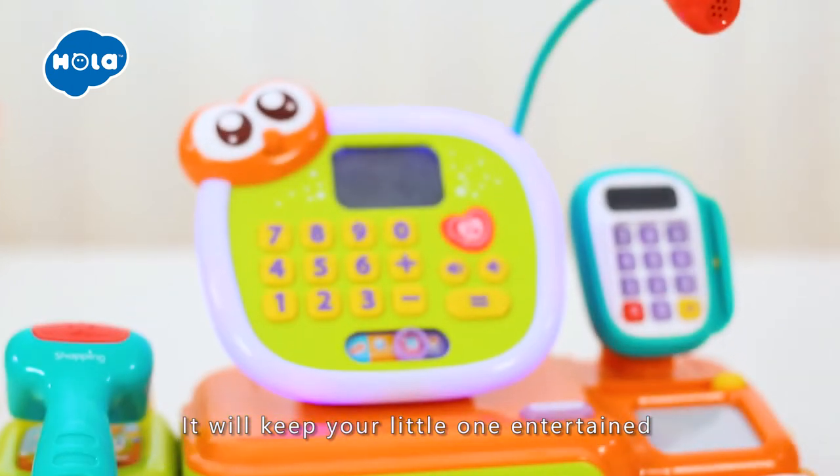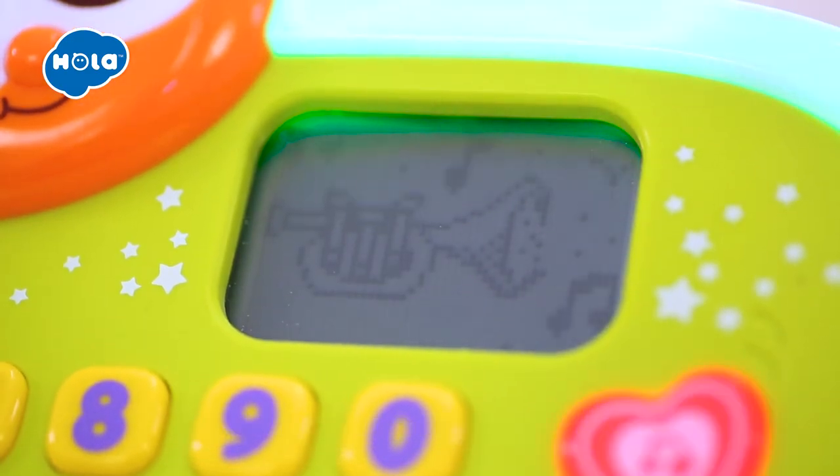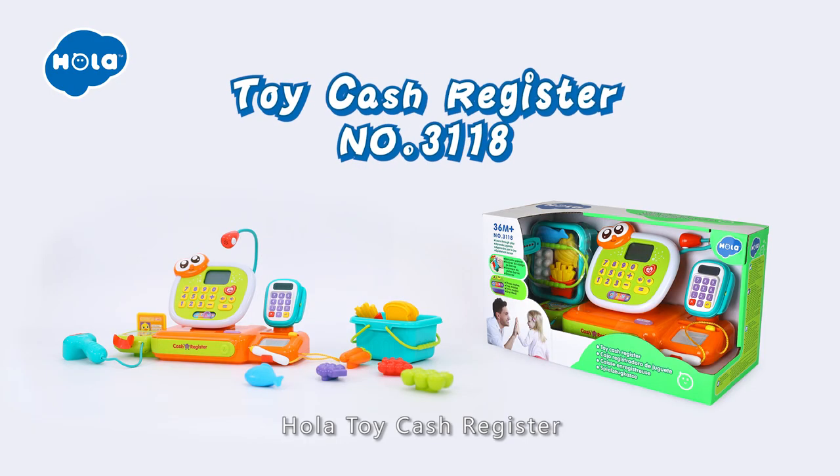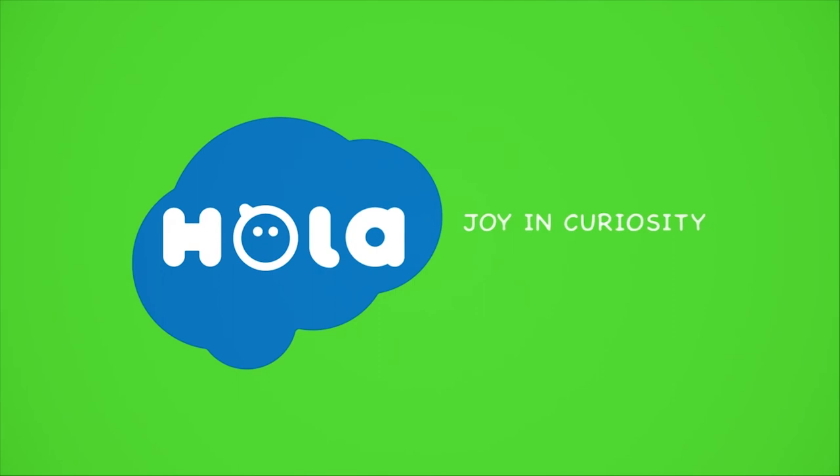It will keep your little one entertained and stimulate their interest in learning. Hola Toy Cash Register — Hola, Join Curiosity.